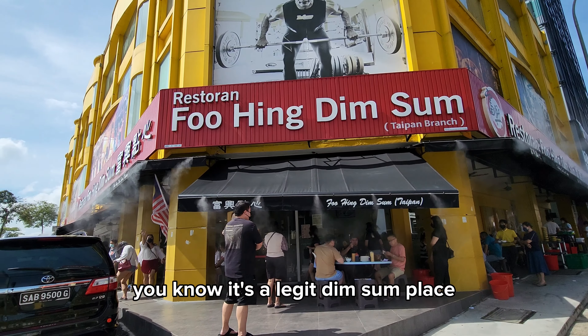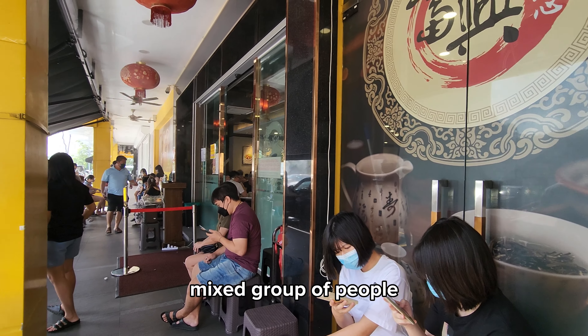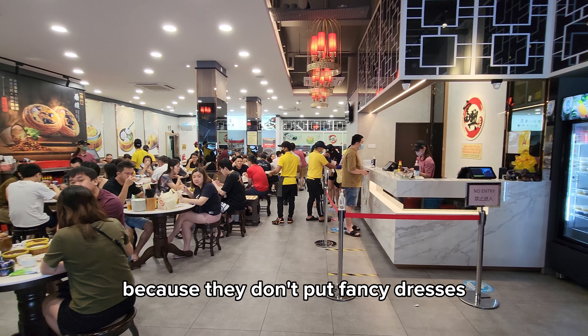You know it's a legit dim sum place if you see there's a long queue outside — a mixed group of people, friends, families. And you know these people are here for good food because they don't put on fancy dresses.